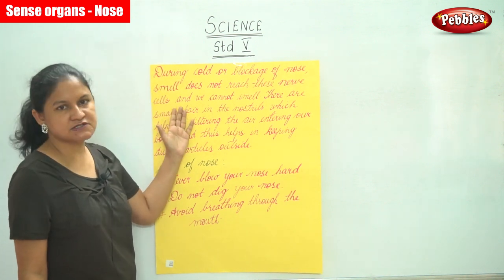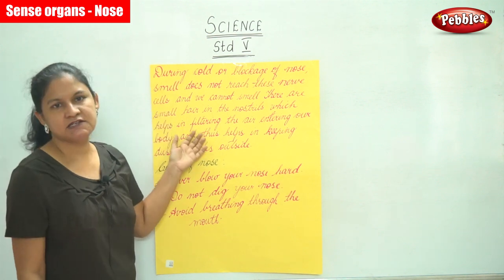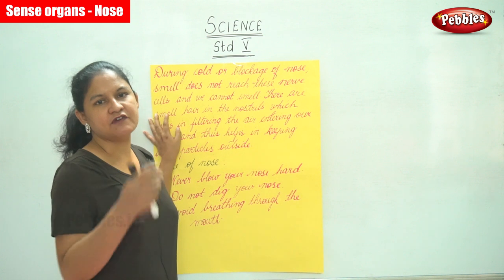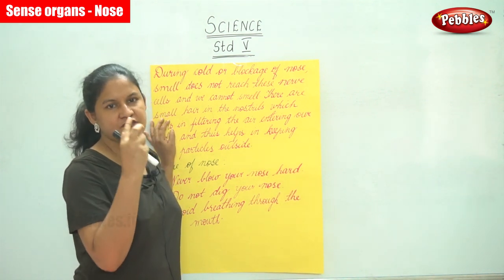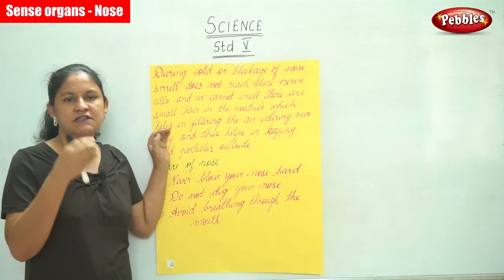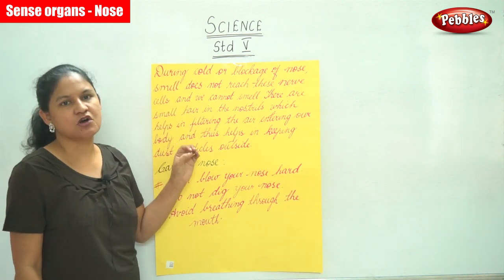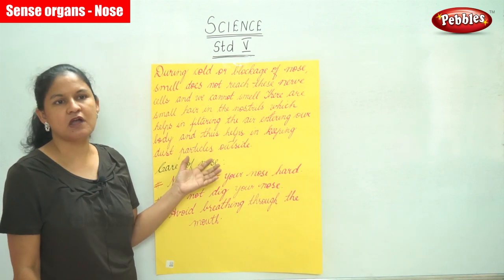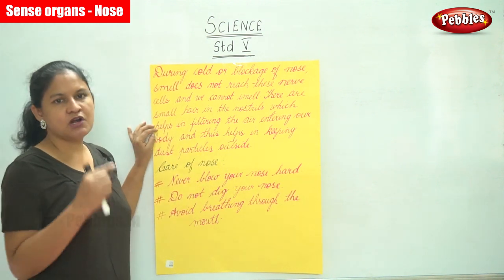During a cold or when there is a blockage of the nose, smell does not reach these nerve cells and we are unable to smell. When we have a cold or a blocked nose, the gas does not reach these nerve cells and hence we are unable to smell.